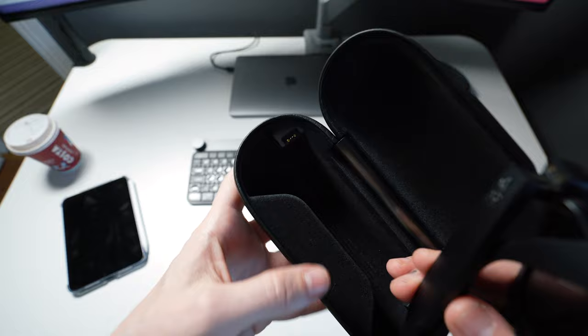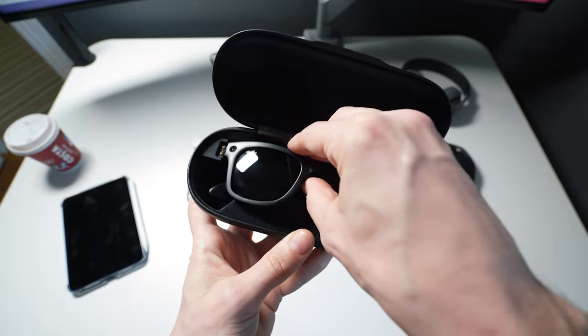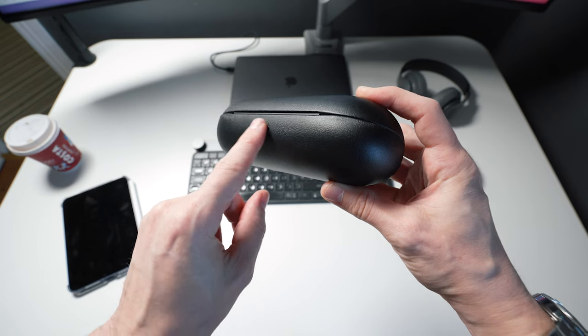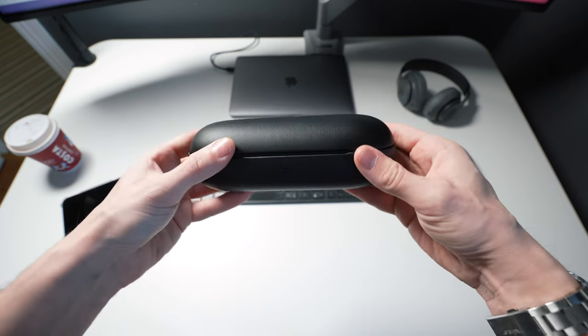The case that comes with them doubles up as a charging case, so when on the go they're always topping up the power, providing they're in the case and you're not wearing them obviously. The case itself can then be charged directly via a USB-C cable, which as you saw comes in the box.